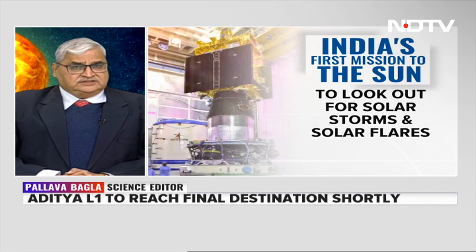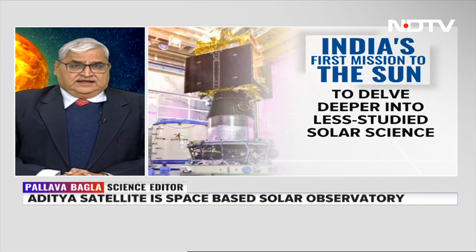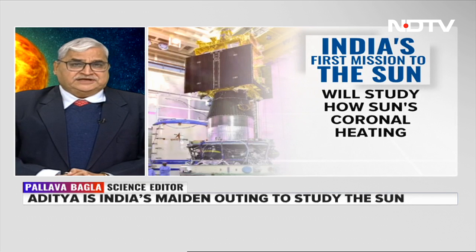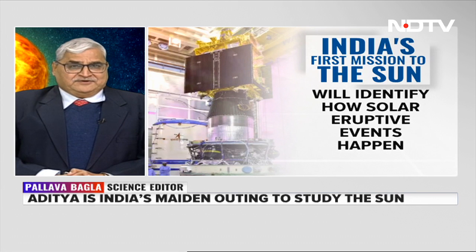India has never done this before. Reaching the L1 point and staying there is not easy — only a few missions have succeeded in doing that. ISRO will fire the engines on board the satellite at 4 o'clock to make sure it gets the right velocity and stays in that very interesting halo orbit.